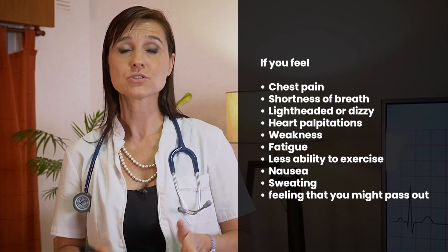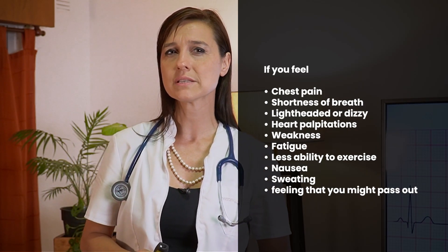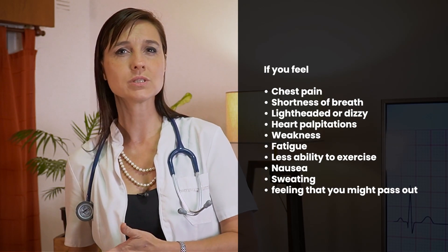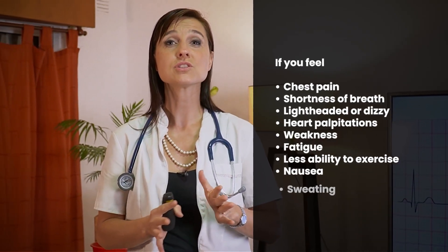So you may ask yourself, when do I need an EKG? These are the situations I call red flags. If you feel chest pain or shortness of breath, lightheadedness or dizziness, heart palpitations, weakness, fatigue, less ability to exercise than you usually do, nausea, sweating, or even the feeling that you might pass out — those are the situations in which I recommend an EKG.